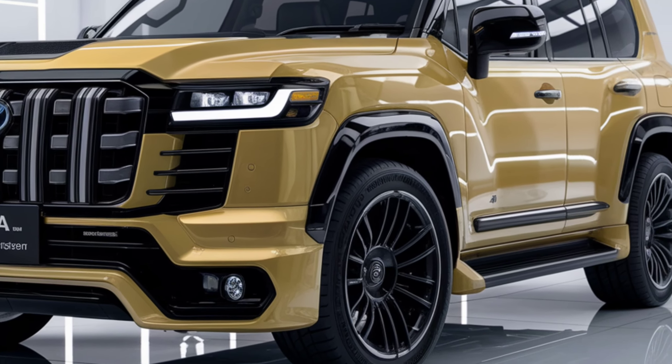5. Eco-friendly. The Toyota Compact Land Cruiser is equipped with the latest technologies to minimize environmental impact. It also comes in hybrid and electric variants, making it an excellent choice for those looking to protect the environment.